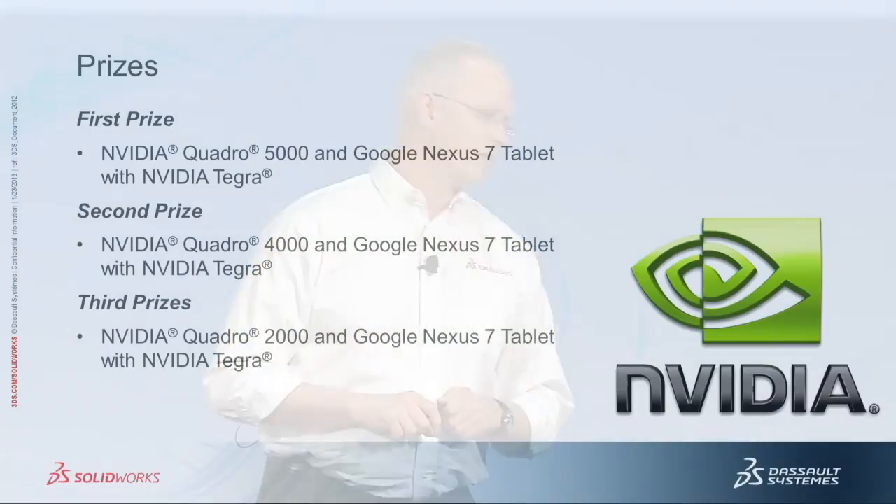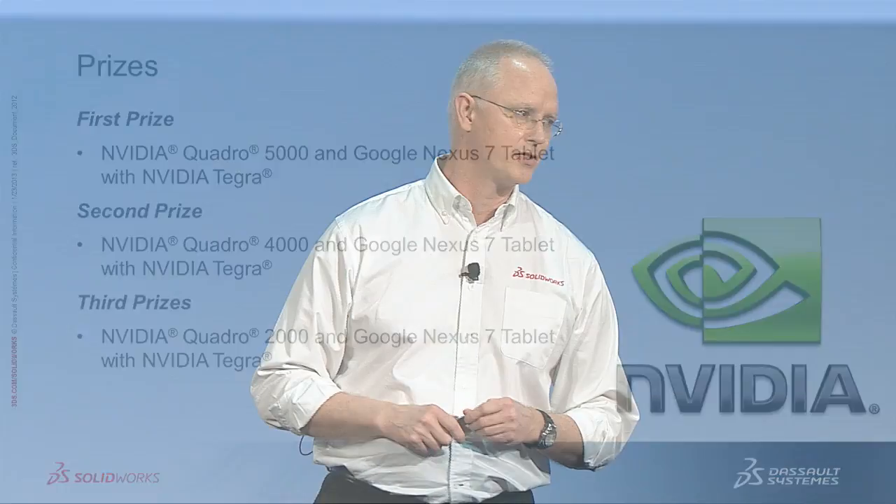So what do you get if you win? You win some fabulous prizes provided by our sponsor, NVIDIA — really high-end graphics cards that are optimized for SOLIDWORKS. And this year we're also offering the Google Nexus 7 tablet with the Tegra chip in it. So those are really good prizes for this year.